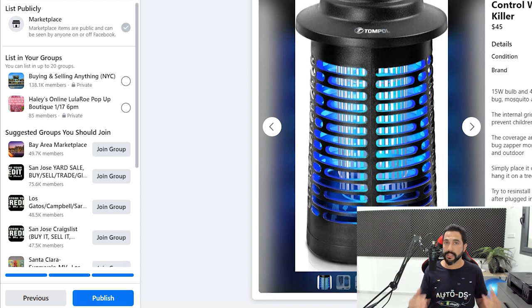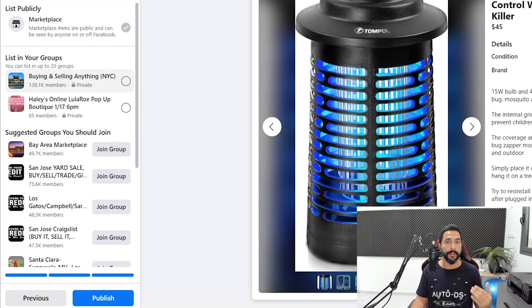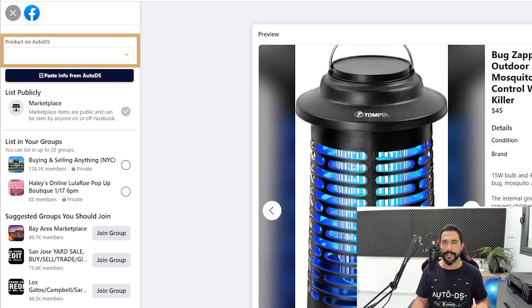Click Next. Last but not least, Facebook asks if you want to list this product in buy-and-sell groups you've joined or others you haven't joined yet. This is a great way to get more organic traffic and more people to see your listing. I definitely recommend adding products to buy-and-sell groups — just make sure you read the rules before joining. Start listing products in those groups to get more visibility.